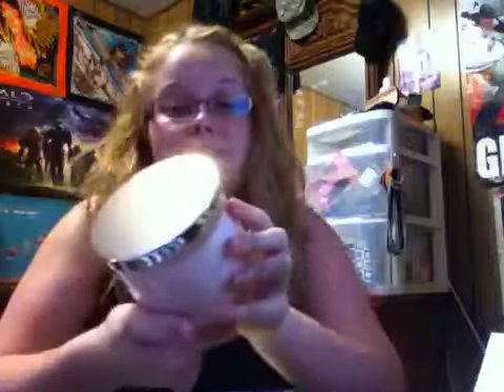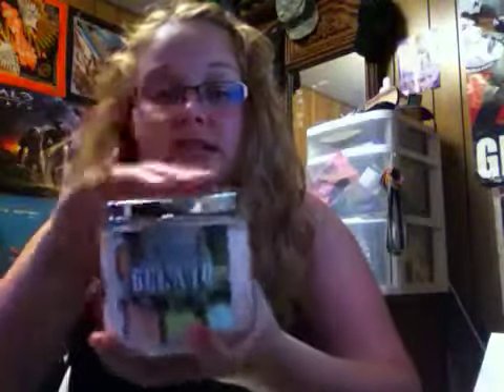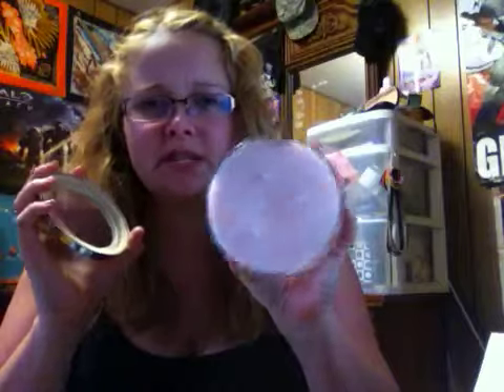The last candle I got was the Galetto — like I said, I don't know if I'm saying that right. It's the three-wick candle. This kind of smells like that pink sherbet stuff they used to give me in grade school. But either way, it smells pretty good.